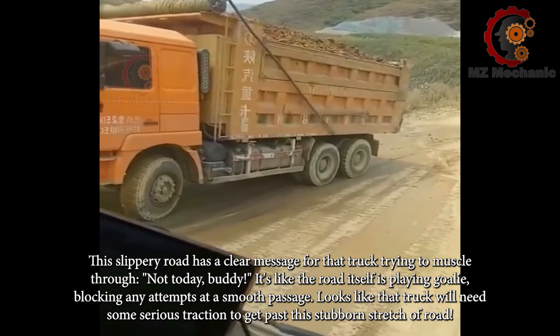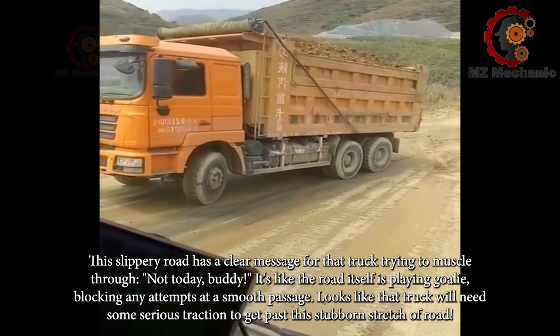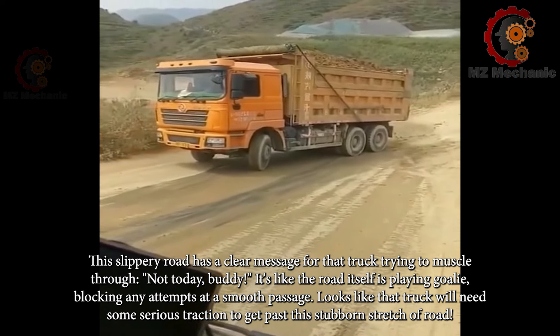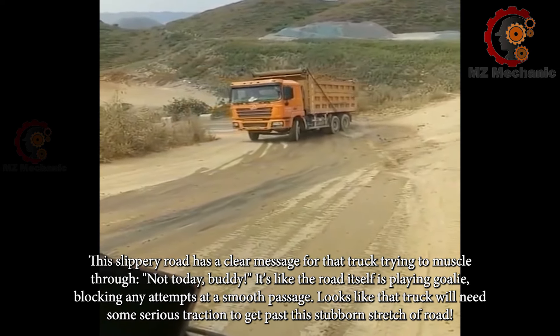This slippery road has a clear message for that truck trying to muscle through — not today. It's like the road itself is playing goalie, blocking any attempts at a smooth passage. Looks like that truck will need some serious traction to get past this stubborn stretch of road.